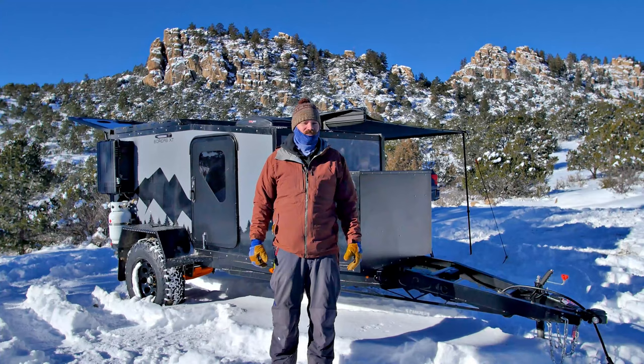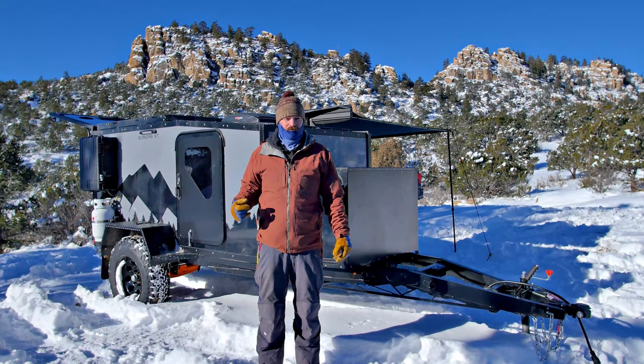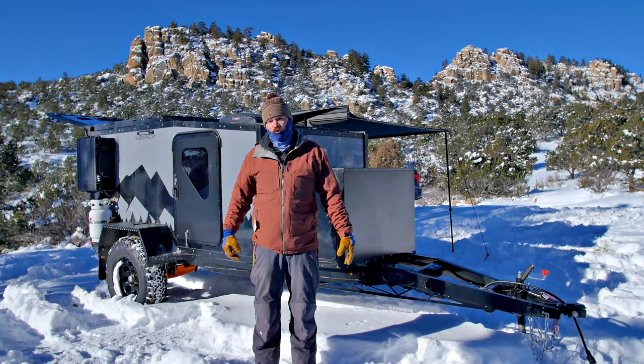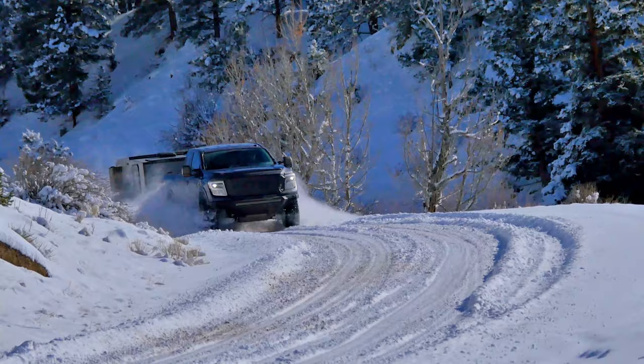Hey guys, this is Matt with Boreas Campers, and we are out on site here in Buena Vista, Colorado. We're going to do a quick run-through on some of the exciting changes we have for the 2021 Boreas XT. We are going to keep it brief today — it is below zero right now — but keep an eye out for the full walk-through video coming out shortly.